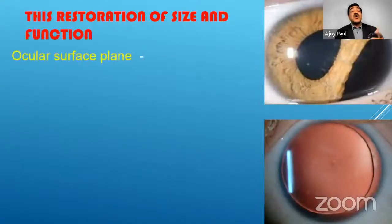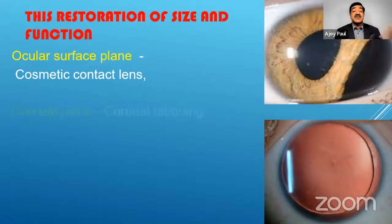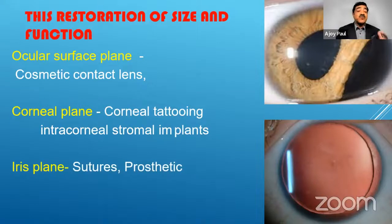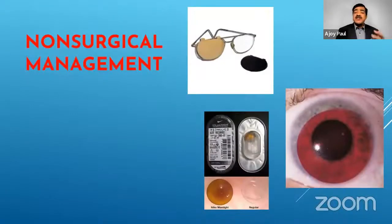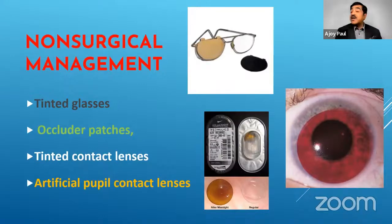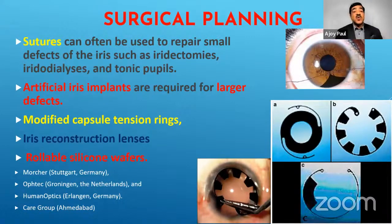The restoration of iris function depends on whether you can manage it at the ocular surface level — a cosmetic contact lens in early stages. At the corneal plane level you can do corneal tattooing or intracorneal stromal implants, though these are not commonly practiced. More important is the iris plane, where you could do suturing or place PIDs — prosthetic iris devices. Non-surgical management before cataract sets in includes tinted glasses, pinhole patches, tinted contact lenses, and artificial pupil contact lenses. Surgical planning involves sutures for small defects, artificial iris implants for larger defects, modified capsular tension rings, iris reconstruction lenses, and rollable silicone wafers.